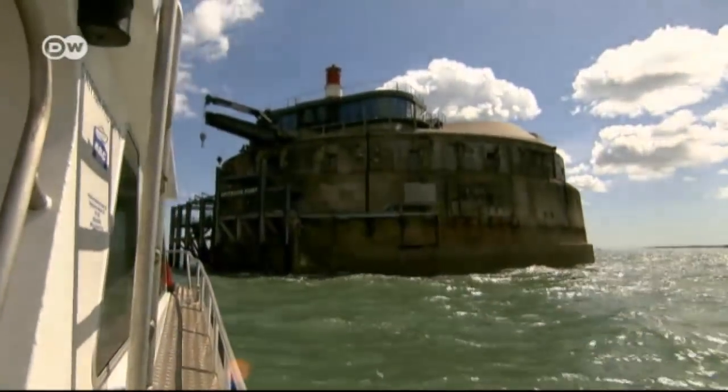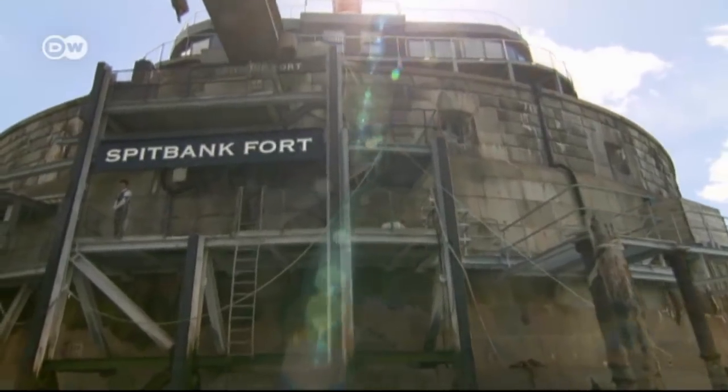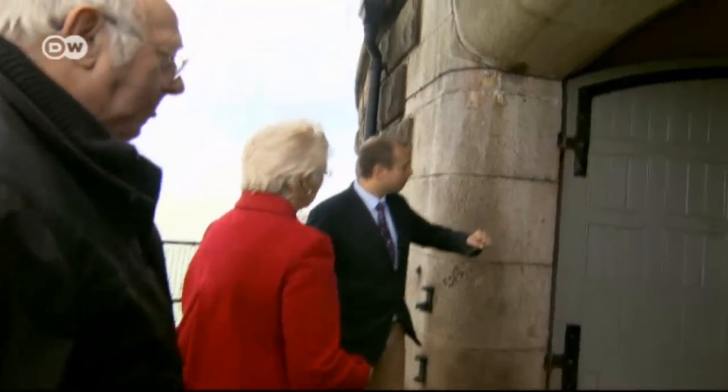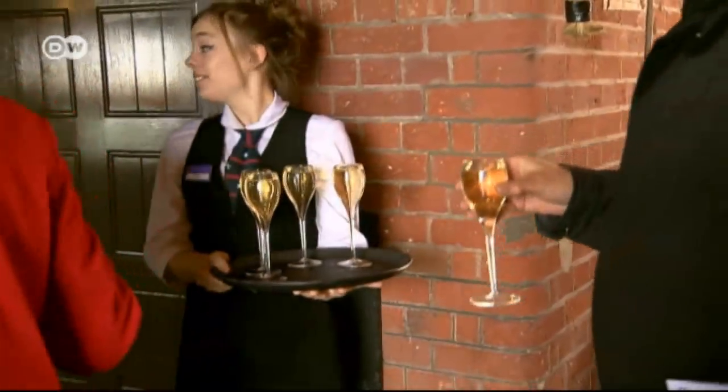Seen from the outside, the 138-year-old sea fort certainly doesn't look like a luxury hotel. And once they've arrived, guests have to climb steep stairs up to their destination. Welcome to Spitbank Fort. But then the pampering begins, starting with the champagne reception.